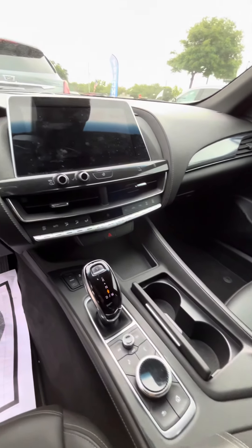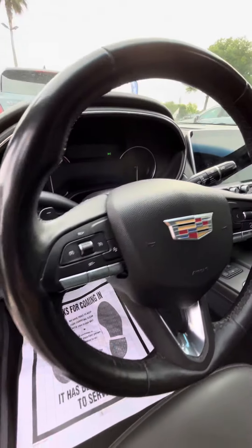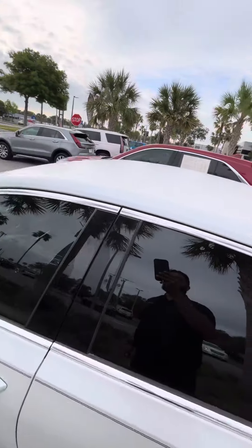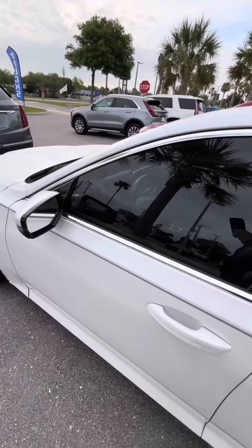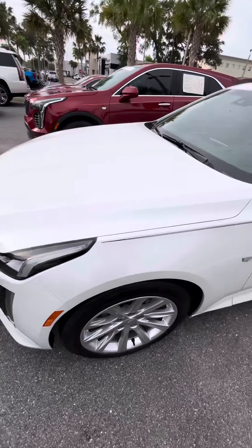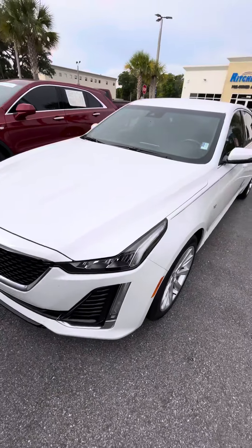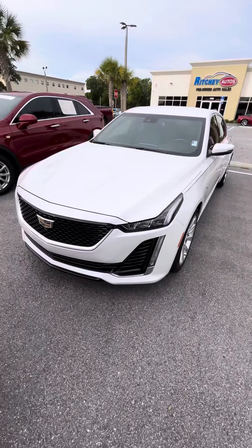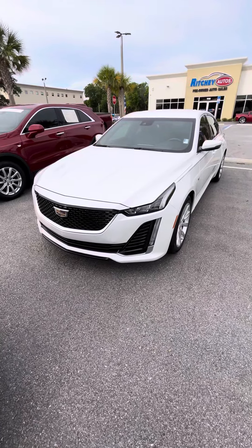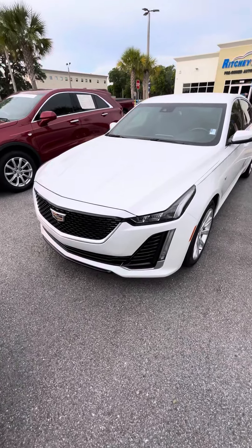It is a 2020 with about 69,000 miles on it. Here's the top — really clean white vehicle. And there she is. If you have any other questions, please contact me direct at 386-236-5140. Thank you.